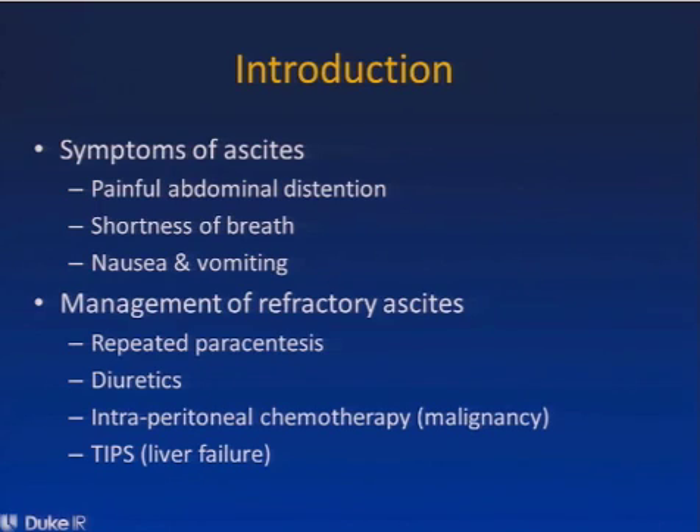The current management of refractory ascites is centered around repeated large-volume paracentesis, which is very inconvenient for patients, especially during what is often the last weeks of their life, when they have to make repeated visits to their healthcare providers to get procedures, exposing them to increased risk and discomfort. It can also be treated with diuretics, with intraperitoneal chemotherapy for patients with malignant ascites, and also with TIPS for patients with liver failure.